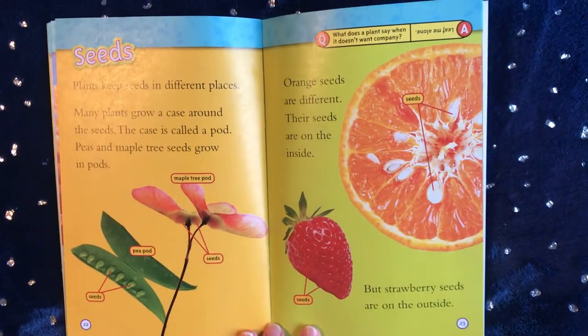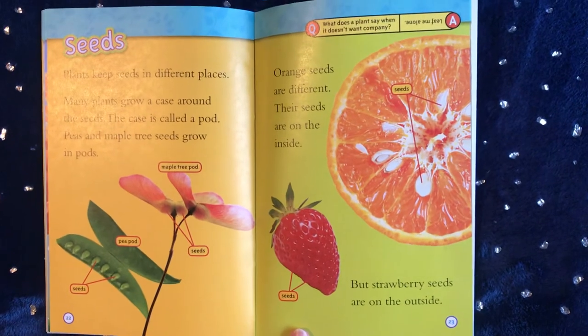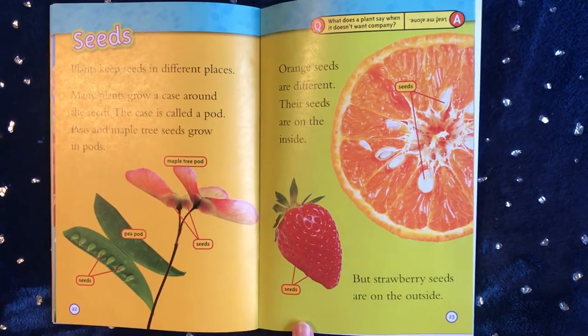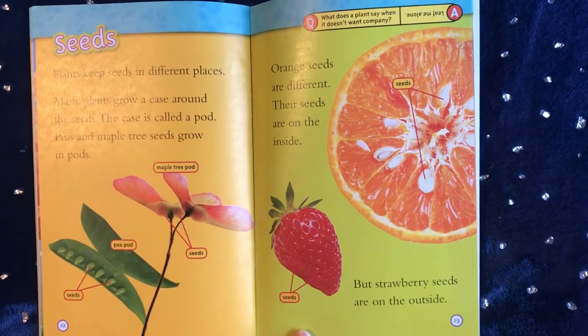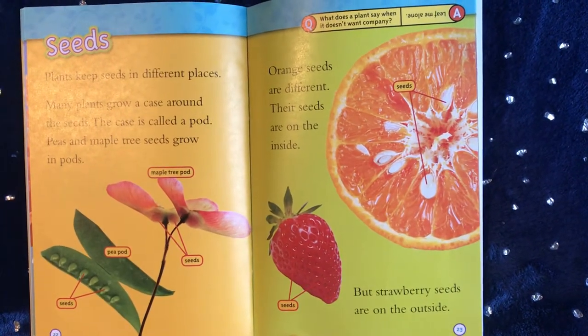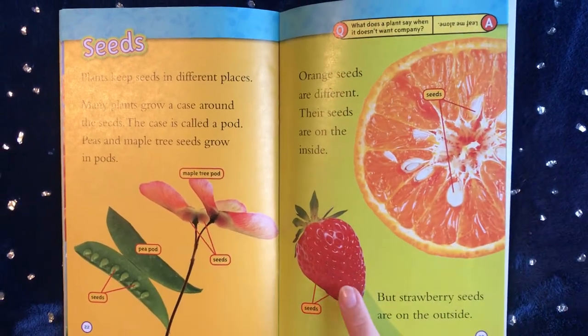Seeds: plants keep seeds in different places. Many plants grow a case around the seeds — the case is called a pod. Peas and maple tree seeds grow in pods. Orange seeds are different; their seeds are on the inside. But strawberry seeds are on the outside.